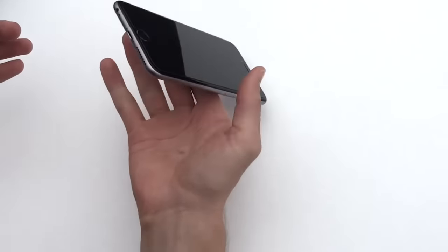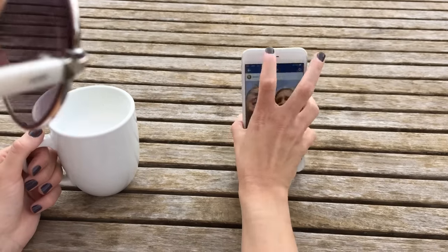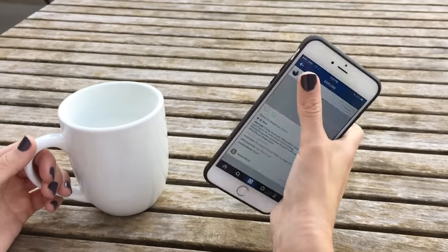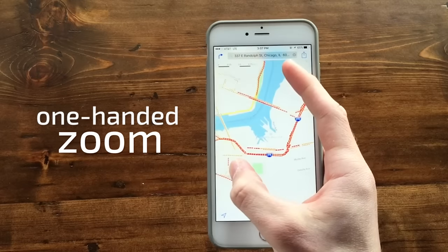These phones are so big and slippery, they're impossible to use one-handed. They seem to put all the most used buttons in the hardest to reach spots. But with Loopy, reaching your whole screen is a breeze, even with the iPhone 6 Plus. Using your phone with Loopy is truly a one-handed experience.